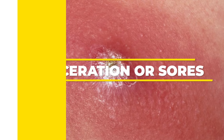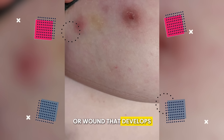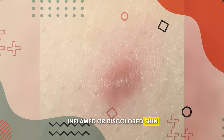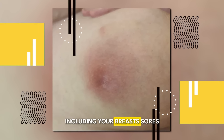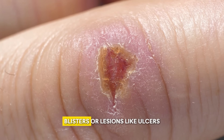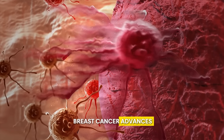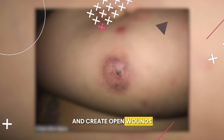Number 10: Ulceration or Sores. Another major symptom you should not ignore is ulcers or sores in the breast. An ulcer is an open sore or wound that develops on the skin's surface — it starts as a small, shallow lesion and slowly progresses into a deeper, crater-like sore. Ulcers vary in size and shape, are surrounded by inflamed or discolored skin, and sometimes ooze fluid or pus and hurt when touched. Sores refer to a broader range of skin abnormalities including cuts, scrapes, blisters, or lesions, and may be accompanied by pain, itching, or tenderness. As breast cancer advances, tumors grow larger and attack surrounding tissues including the skin, with cancer cells breaking through the skin's surface and creating open wounds or ulcers.